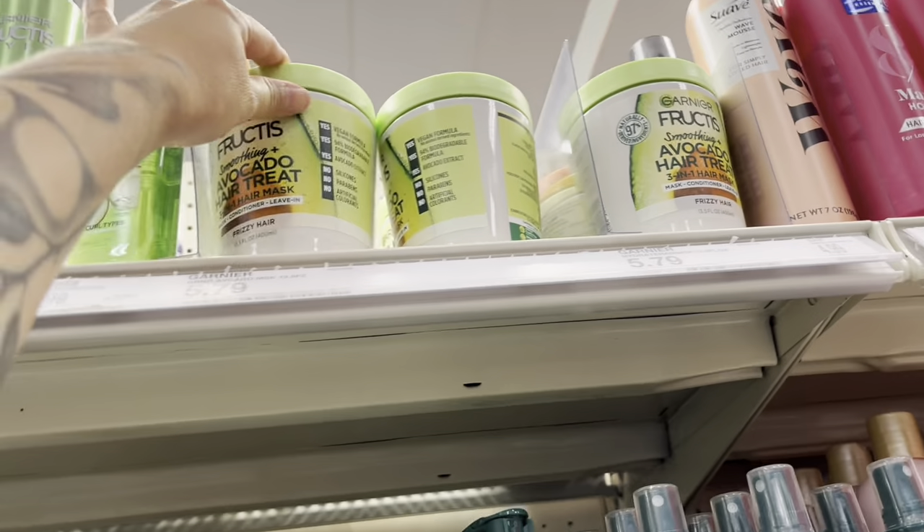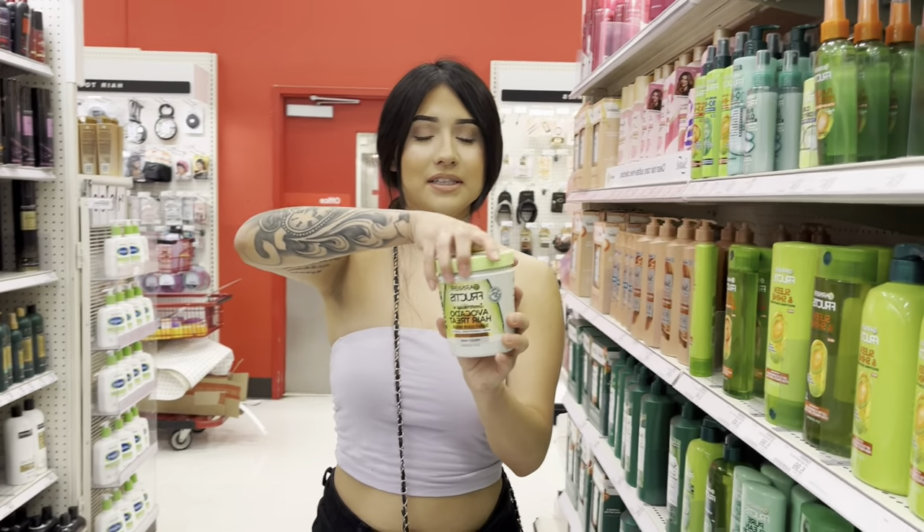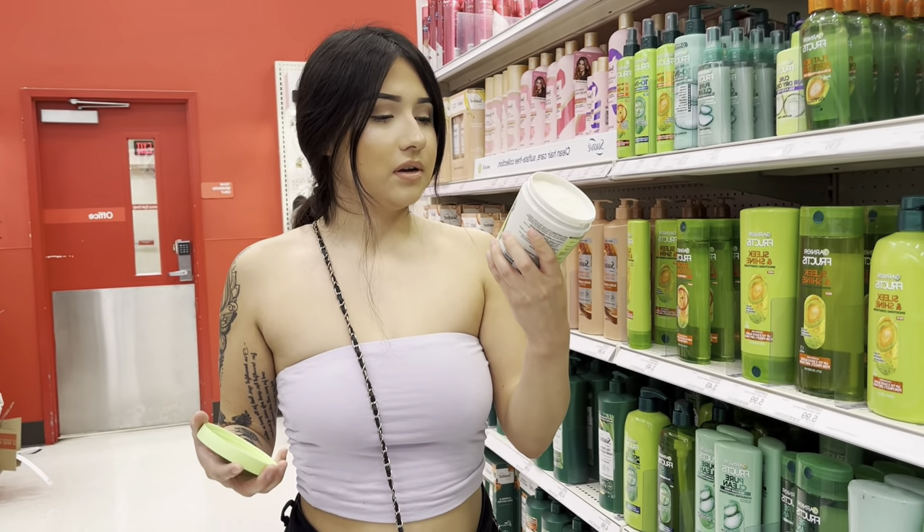I kind of want it, it smells really good. It says for frizzy hair and I don't want to have frizzy hair because I need to do a hair mask. It doesn't smell that good but it's vegan.